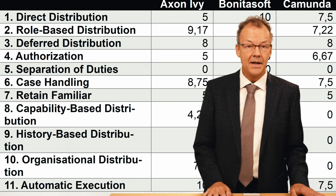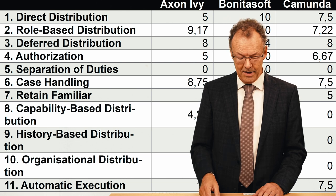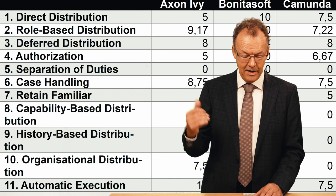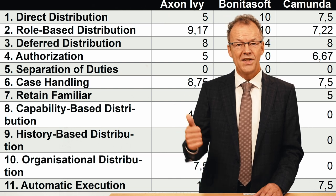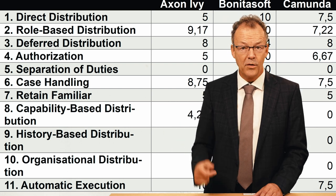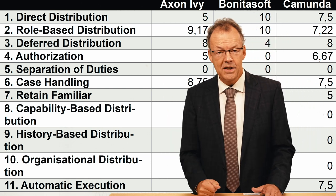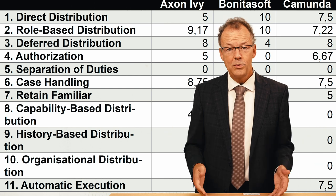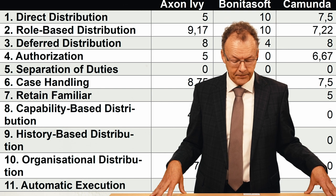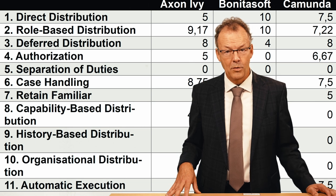The first category is the creation patterns, which you can see on the screen. These are very basic items like direct distribution to a single user, role-based distribution, and topics like separation of duties or retain familiar. Separation of duties relates to the four eyes principle and similar patterns. This is a very important category with 11 workflow patterns.